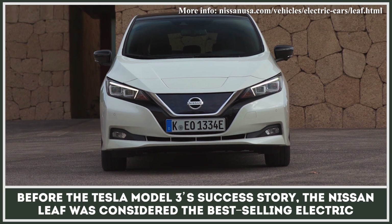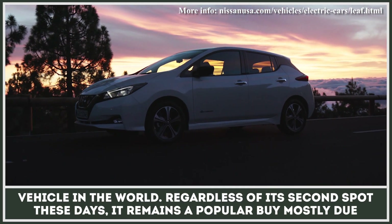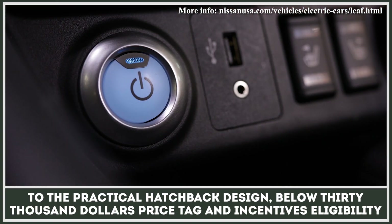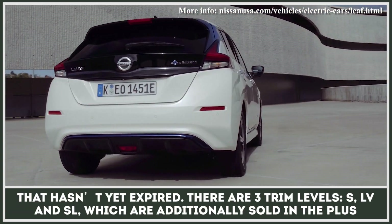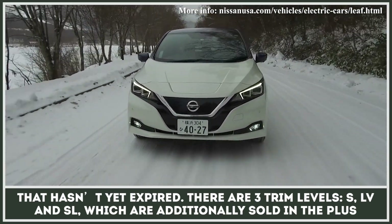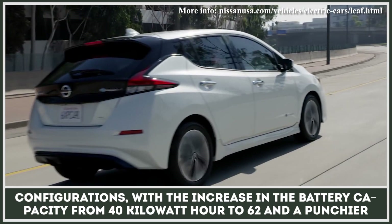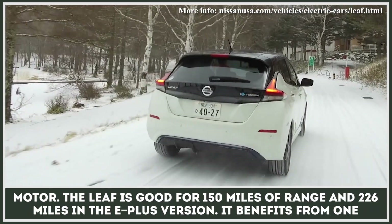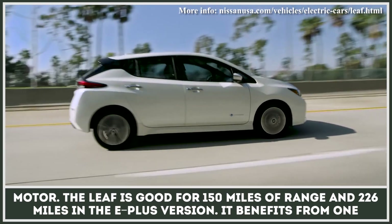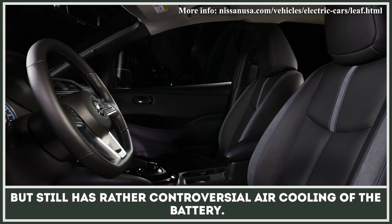Before the Tesla Model 3's success story, the Nissan LEAF was considered the best-selling electric vehicle. Regardless of its second spot these days, it remains a popular buy, mostly due to the practical hatchback design, below-$30,000 price tag, and incentives eligibility that hasn't yet expired. There are three trim levels — S, LV, and SL — which are additionally sold in plus configurations, with the battery capacity increasing from 40 kilowatt-hour to 62 and a punchier motor. The LEAF is good for 150 miles of range and 226 miles in the E-plus version. It benefits from one-pedal driving, gets standard Pro-Pilot assistance and safety tech, but still has rather controversial air cooling of the battery.